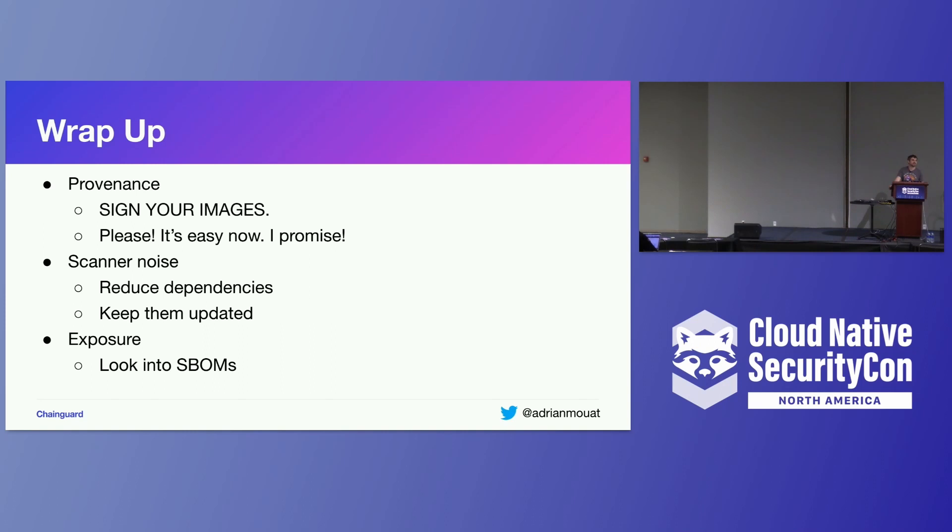Question from audience: Is there any product right now to use VEX, or is that totally in the future? At Chainguard, I was hoping to demo something called vexctl that we're working on — the idea is you run vexctl and have a VEX document alongside the container to filter down the results — but it's not really there yet. I'm not really aware of too many tools, but OWASP Dependency-Track apparently is using VEX. There's still a lot of discussion going on with VEX.